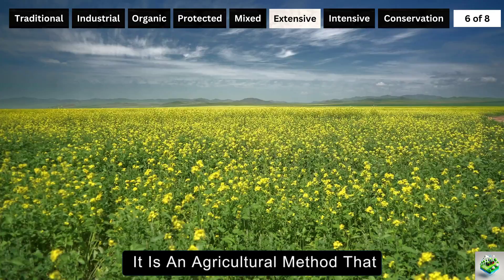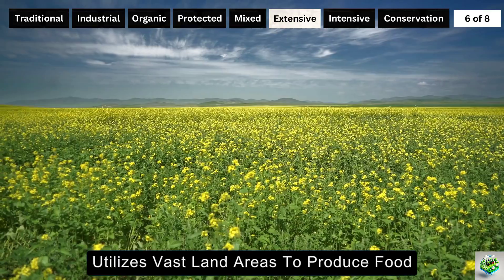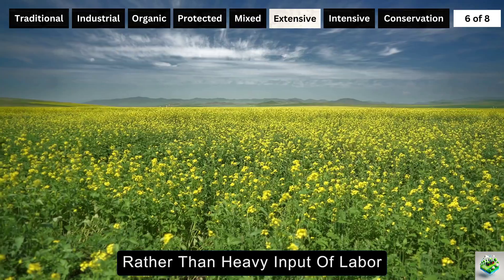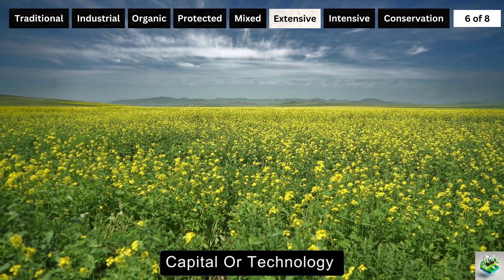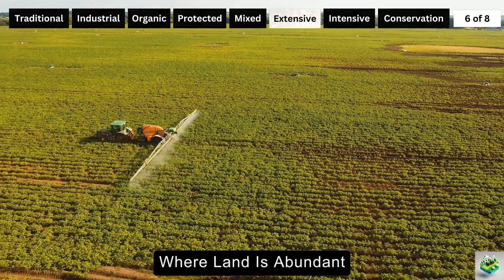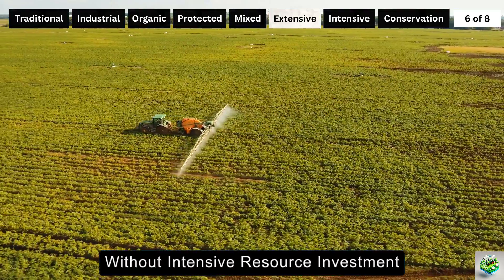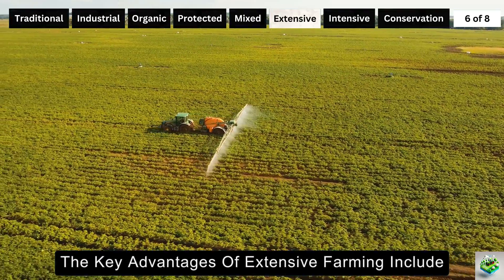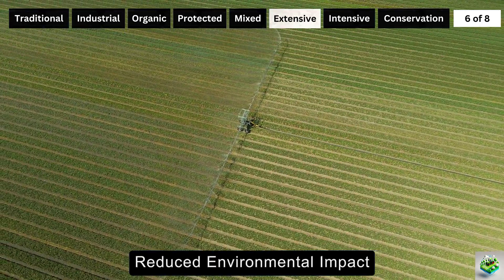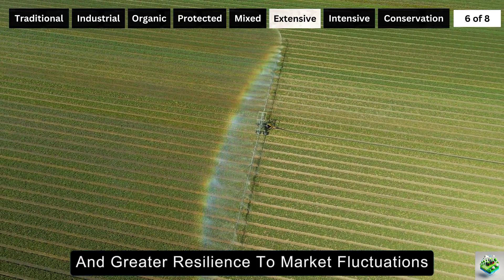Extensive farming is an agricultural method that utilizes vast land areas to produce food, relying on the natural fertility of the soil and climatic conditions rather than heavy input of labor, capital, or technology. This method is often seen in regions where land is abundant but less fertile, making large-scale cultivation feasible without intensive resource investment. The key advantages include lower production costs, reduced environmental impact through minimal chemical use, and greater resilience to market fluctuations.